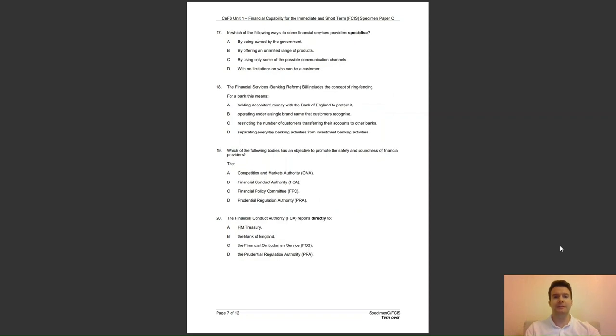Question 17: in which of the following ways do some financial services providers specialise? A, by being owned by the government; B, by offering an unlimited range of products; C, by using only some of the possible communication channels; or D, with no limitations on who can be a customer? The answer to question 17 is C — specialist providers usually select a limited range of communication channels.